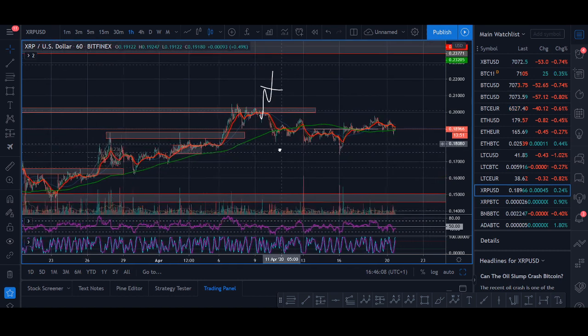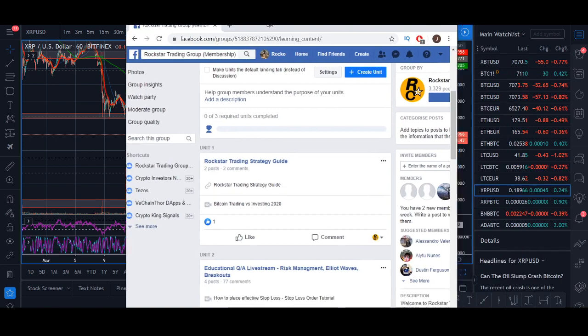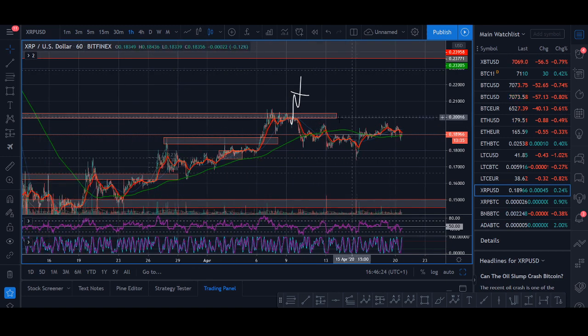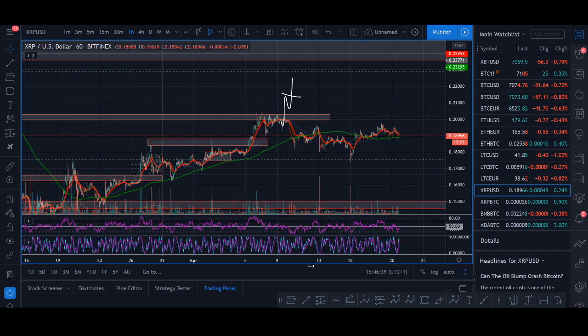Strategy-wise: wait for a break above 20 cents. If it breaks above, look for an entry. You can use my strategy from the group, from my live streams, or use your own strategy — whether it's indicator-based or a trend line break. If you're in the group I'll let you know if I'm getting in or if it breaks out. If not, subscribers should keep an eye out for a break above 20 cents. If it doesn't break out, we're not going to lose money. If there's just a spike, we're not going to lose money either.